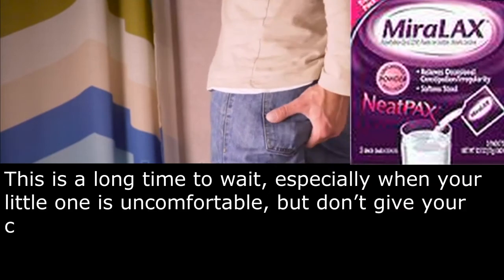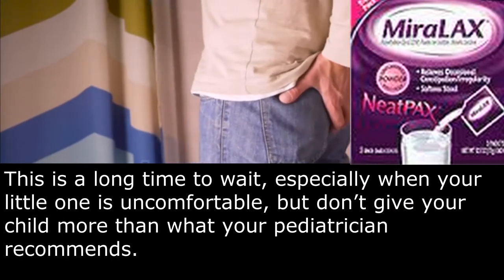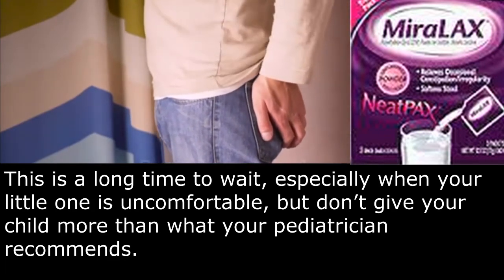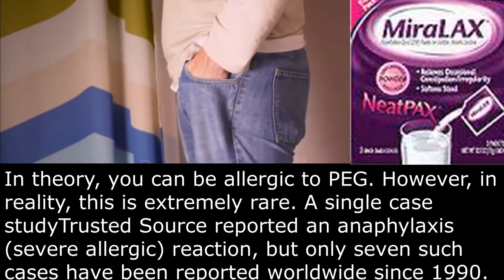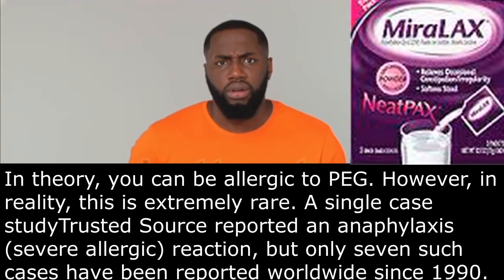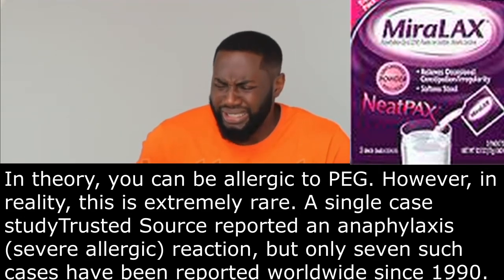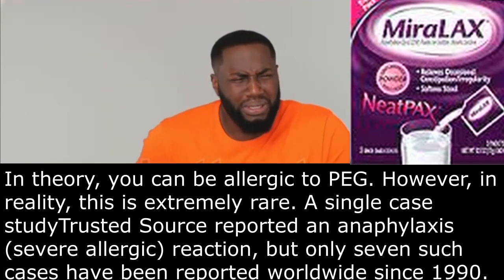This is a long time to wait, especially when your little one is uncomfortable, but don't give your child more than what your pediatrician recommends. In theory, you can be allergic to PEG; however, in reality, this is extremely rare. A single case study reported an anaphylaxis reaction, but only seven such cases have been reported worldwide since 1990.